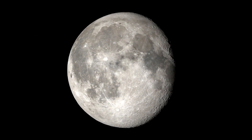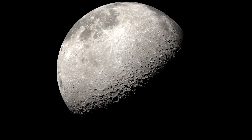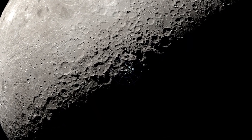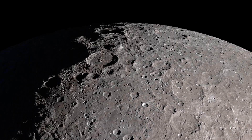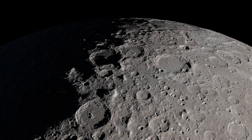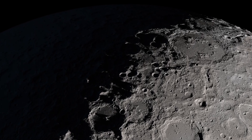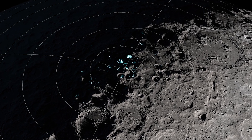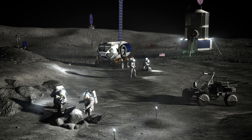Another major focus of LRO's mission has been the Moon's south pole. This region is of particular interest to scientists because of the detection of water, which will be a vital resource for future missions to the Moon. The data LRO has collected allows scientists to create detailed maps of the south pole, leading to the discovery of large regions that appear to contain significant amounts of this water. These discoveries are important because they could help make future missions to the Moon more sustainable.